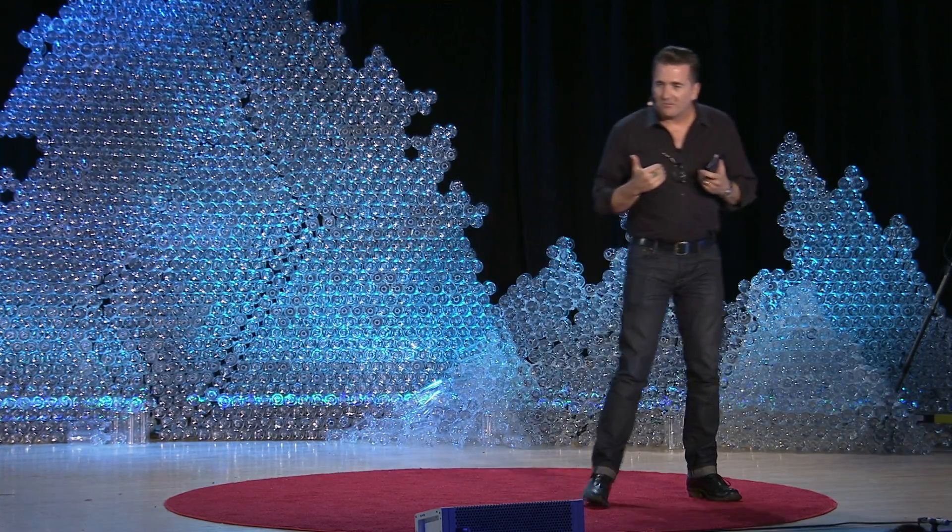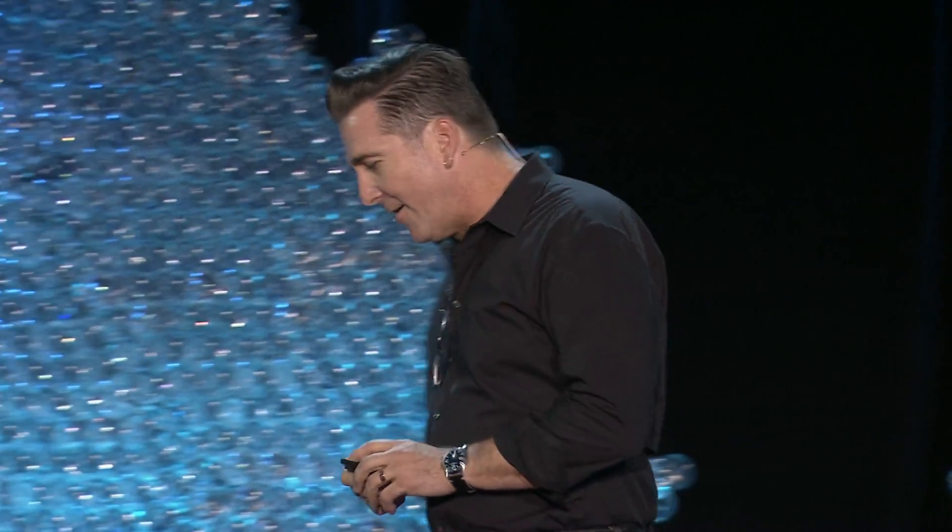It was my luck to lead the team that developed the landing system to put Curiosity on the surface of Mars, and I want to share with you today about how much we got wrong on the way to finding out what was right, and how I encourage you never to let the fact you might be wrong get in the way of you trying to find out what's right.